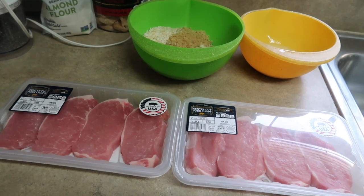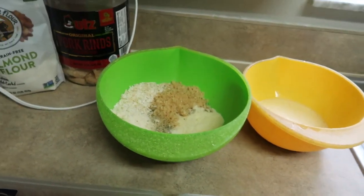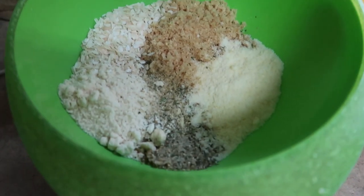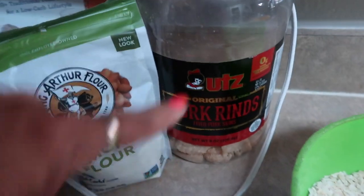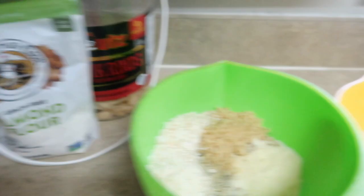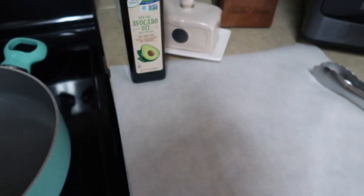For dinner tonight I have two packs of center cut pork chops from Aldi's that I absolutely love. I'm getting ready to dredge them and fry them in avocado oil. My dredging station has two eggs beaten with a splash of water, and a coating mixture of almond flour, dried onion flakes, blended pork rinds, parmesan cheese, and badia complete seasoning. I blend up the pork rinds with my immersion blender attachment — it works perfectly. I'll mix that all up, dredge the pork chops, set them on parchment paper, and brown them in a little avocado oil in the pan.